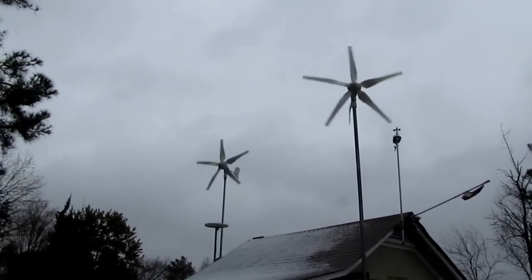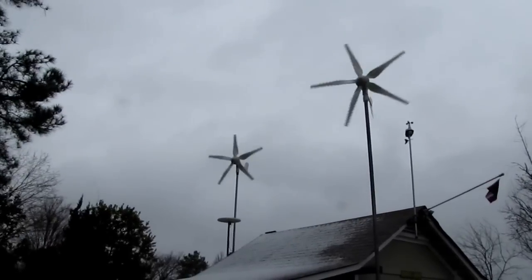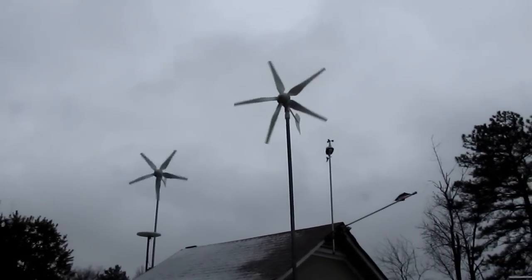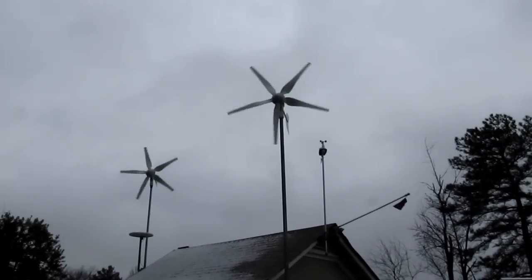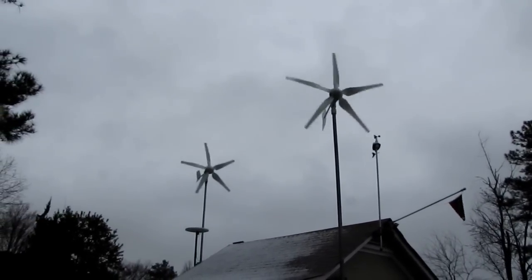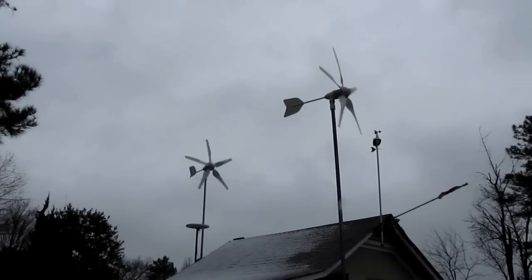That's a 400 watt Wind Max High Energy, and that's a 1000 watt High Energy — both running in 24 volt. They are booming, y'all.